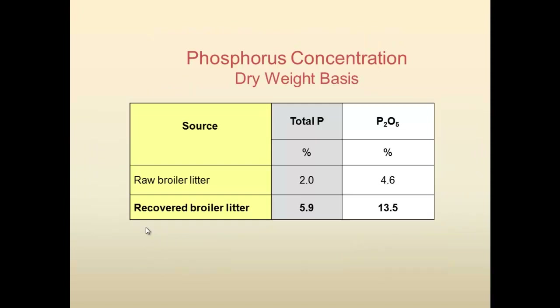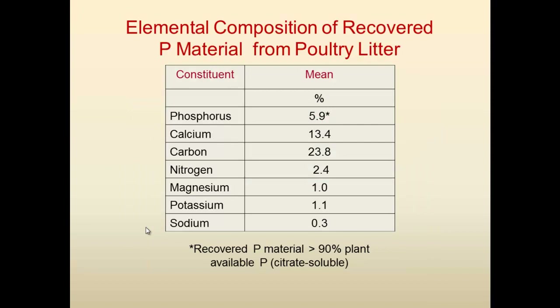When we look at concentration on a dry weight basis, the recovered broiler litter product contains 5.9 percent phosphorus versus the original 2 percent, and the same is true for P₂O₅ — it's just a conversion from total phosphorus to P₂O₅. So we can concentrate the phosphorus three to four times in the final product. The product has a lot of calcium because we used calcium hydroxide to precipitate, and there is still a little bit of carbon, nitrogen, magnesium, and potassium, but very little sodium.